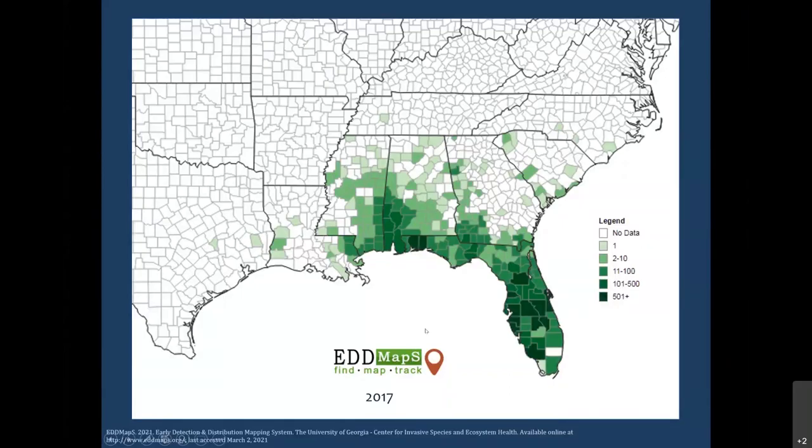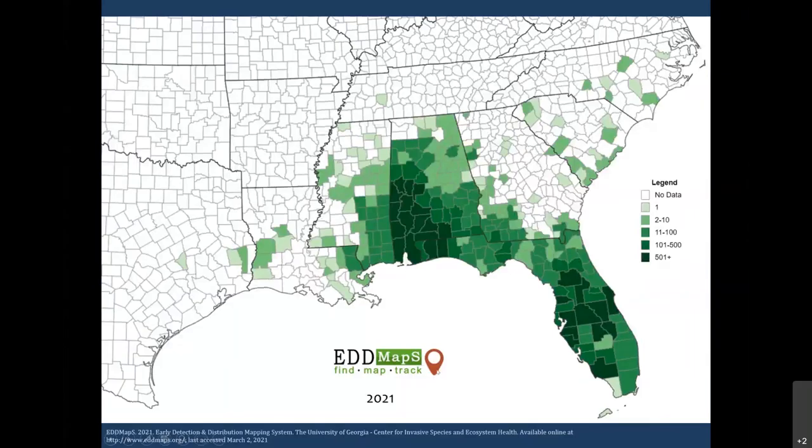Here is the distribution map for 2021. Notice there were about four new counties in North Carolina with reported infestations, two in South Carolina, about one in Texas, one in Louisiana, a few more in Mississippi. Going backwards, here's Alabama 2017, and here it is in 2021 — almost every county in Alabama now has a report of Cogongrass, and Florida has a report in every single county. Definitely widespread in the central Gulf Coast region and into Florida.